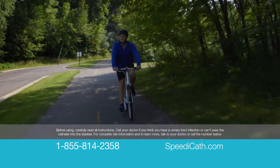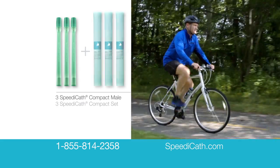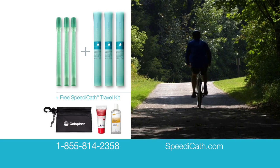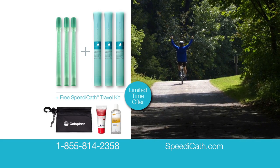For complete risk information and to learn more, talk to your doctor or call the number below. Request your free samples today by calling 1-855-814-2358 with your prescription or go to SpeedyCath.com. Call now and receive this free SpeedyCath travel kit with your samples. This exclusive TV offer is available only while supplies last.